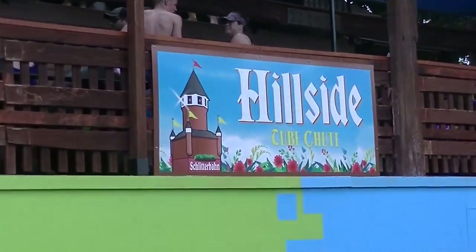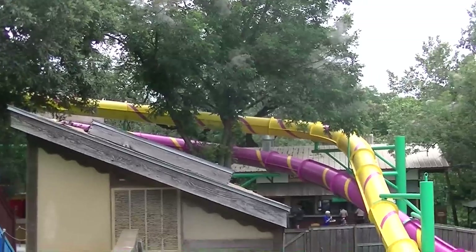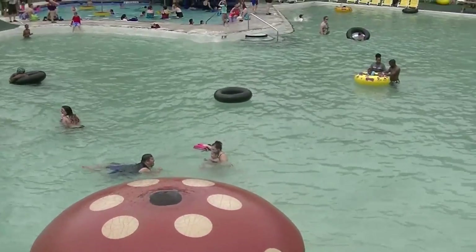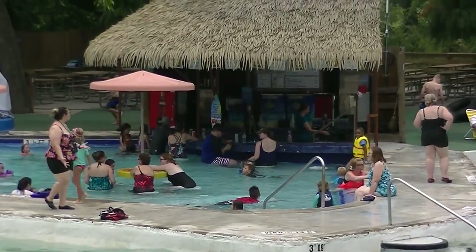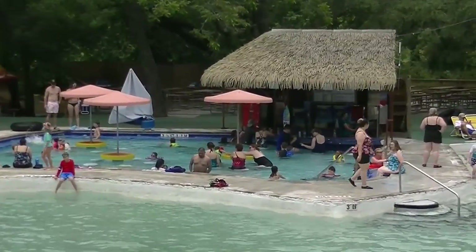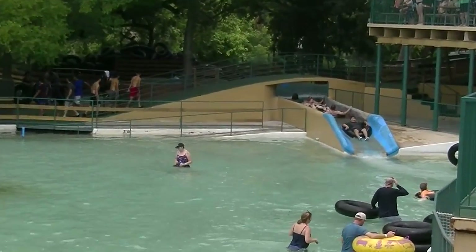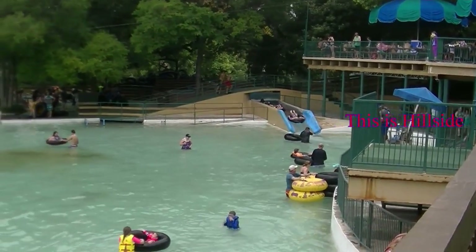Looking up at the hillside tube chute ride, we see the soda straws — short body slides that are pretty zippy though not very long. Then there's a beautiful pool complex with volleyball courts. There's a swim-up bar, or as a friend once joked, a dive bar — if you swim up to it, it must be a dive bar. It's a swim-up bar, and one of the tubing rides exits here — I believe that's the end of the hillside tube chute.